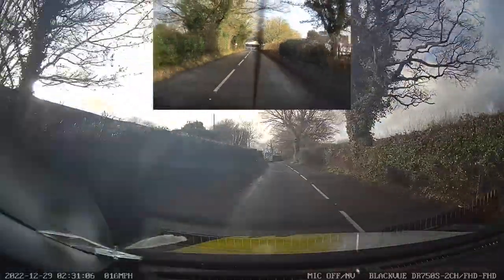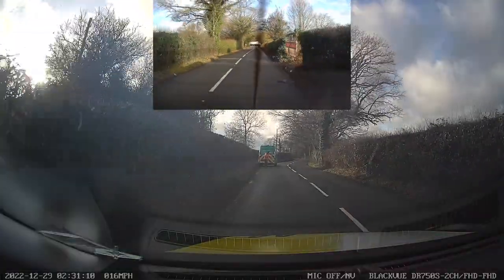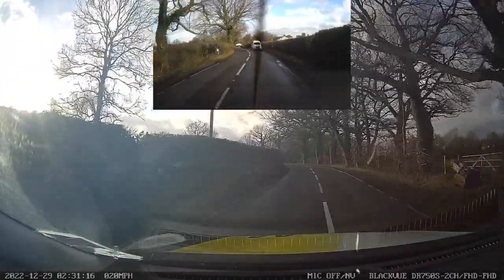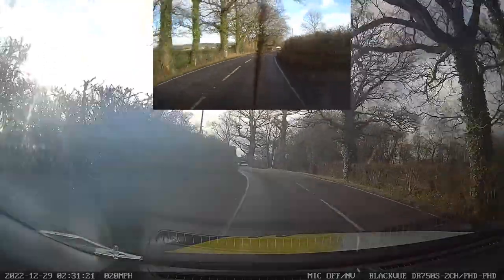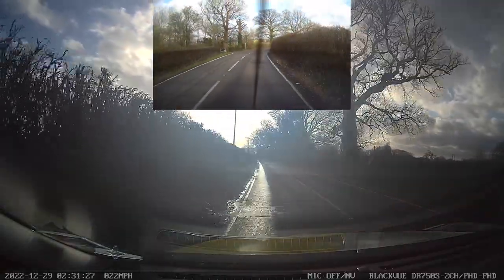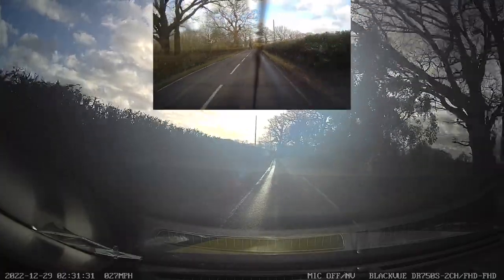There's a hazard here — a van doing some works. Check mirrors and start to slow, ready to stop for any oncoming traffic. It looks clear so we're steering round. Good positioning and speed choices on these bends. These roads are reasonably narrow, but not so narrow we need to go excessively slow. There is room for two vehicles as there's a centre line, giving you a good hint that two vehicles can pass. The bends can be quite sharp, but they're not all that sharp.